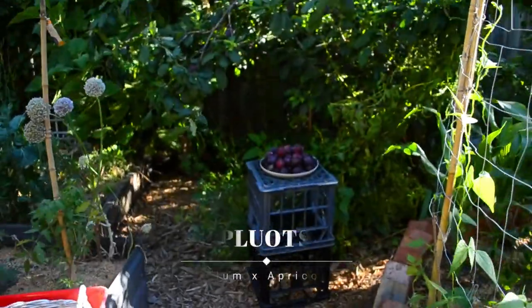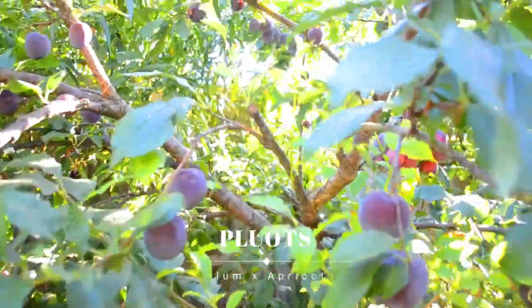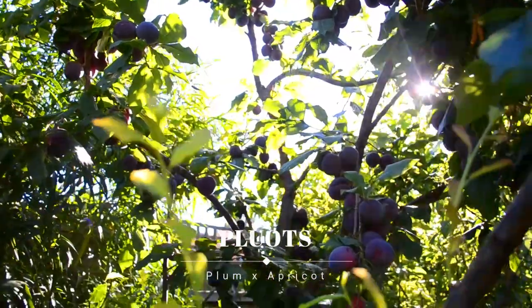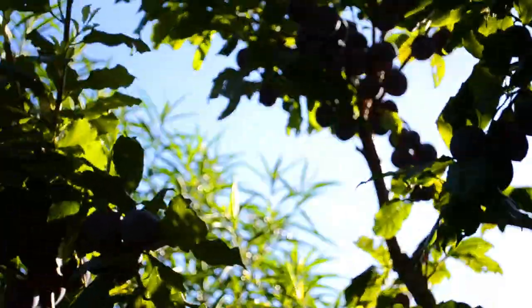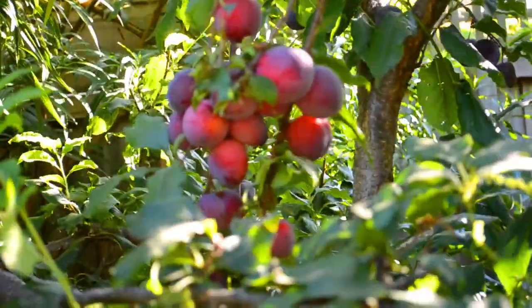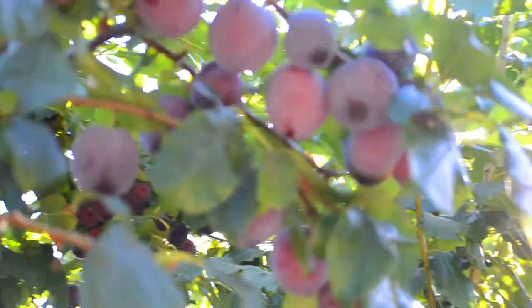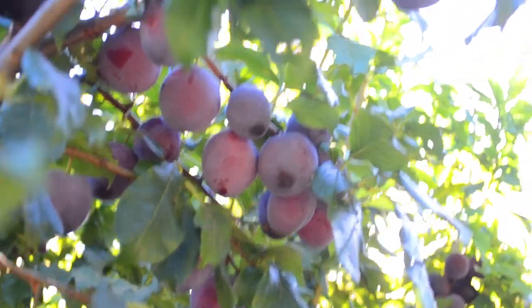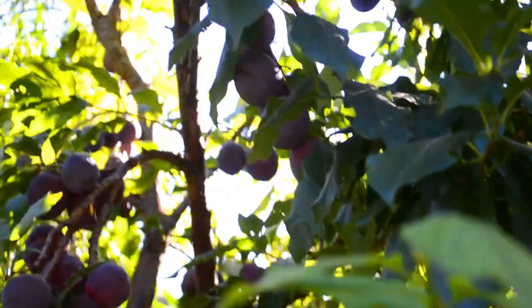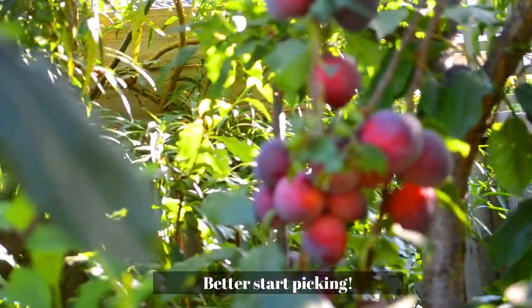Walking down this way we get to our uber abundant pluot tree, of which I was meant to spend today harvesting. You can see it's just a crazy number of pluots on this small tree. It's tightly pruned to fit into our food forest but yet it is so abundant. We've already eaten a crazy amount, given heaps away, and it feels like I haven't even done any picking as there's still so much. Good thing I'm still on holidays today.